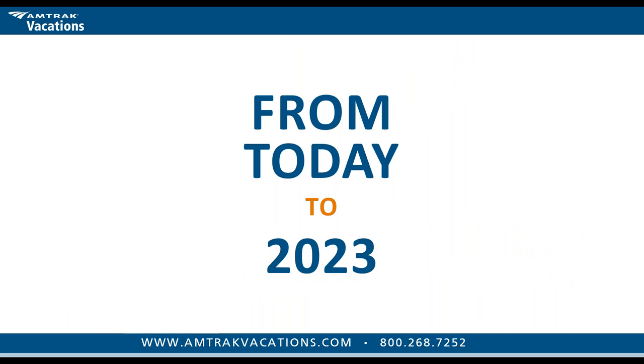Whether you're looking to travel last minute — within the next few weeks or months, before the end of 2021 — or planning for next year or the year after, we can help you plan, organize, book, and travel from today to as far out as 2023.